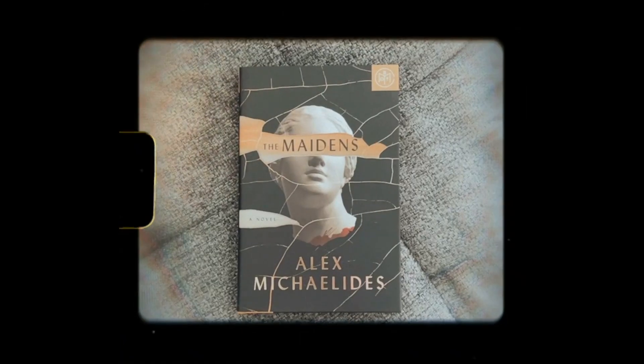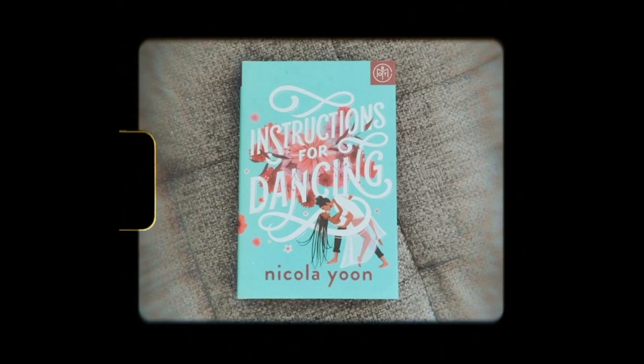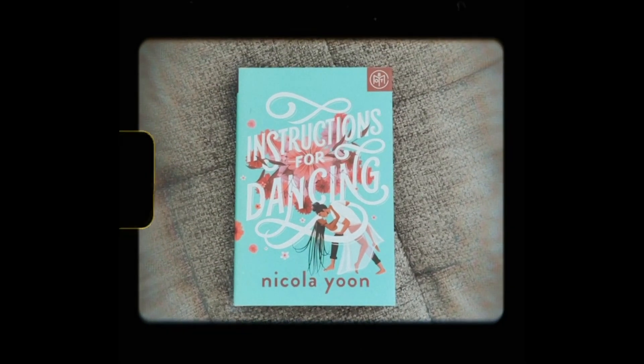Next, The Maidens — a psychological suspense weaving together Greek mythology, murder, and obsession. I'm actually really intrigued by this one. Next, Instructions for Dancing. Evie doesn't believe in love anymore, but when she one day witnesses a couple kiss and is hit with a vision of how their romance began and how it ended, she begins to question her thoughts on love.